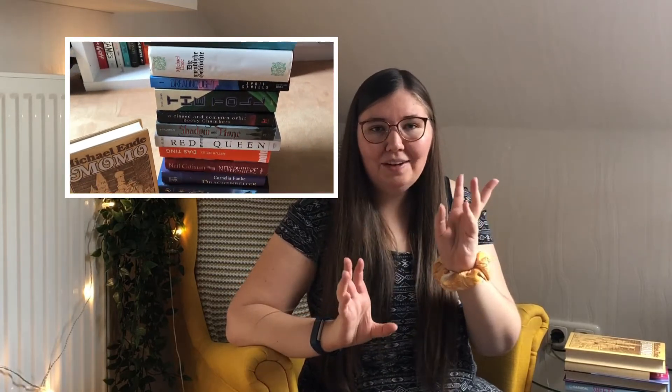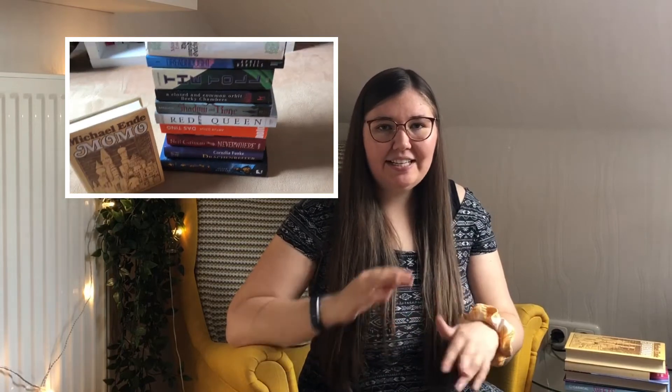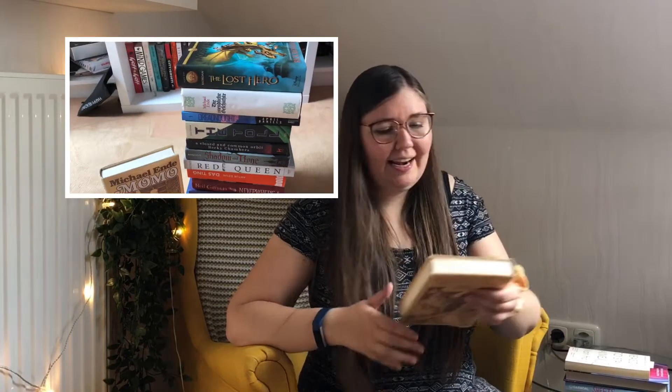One of the challenges is a bit weird — it's to read the first book you touch, which you can interpret any way you want. I decided to pair it with another challenge: to read a book from a genre you should or want to read more of. I decided I should probably read one of the many fantasy books on my shelves that I never really reach for. I piled them all up and touched one at random — which could have gone really bad with some very big books in there — but I was lucky and ended up with Momo by Michael Ende.